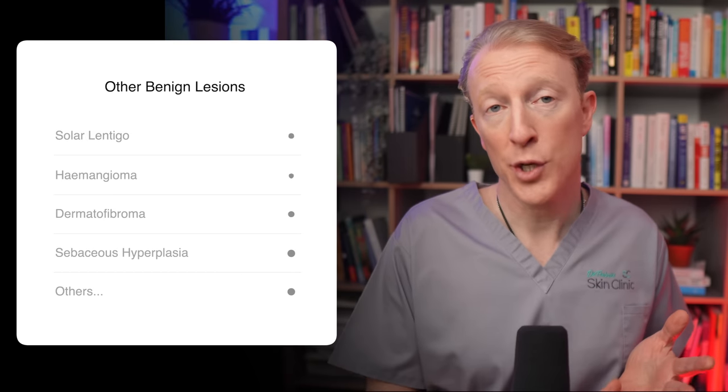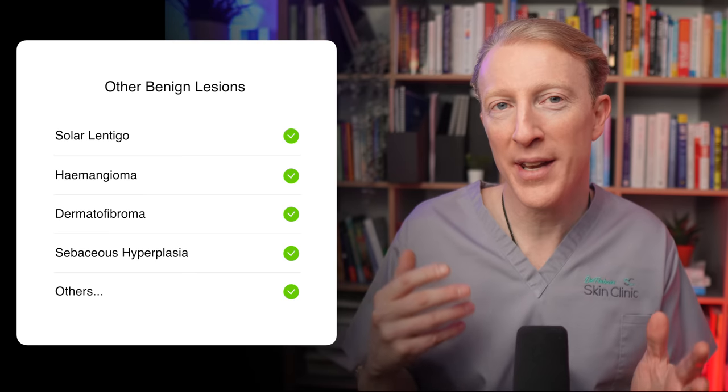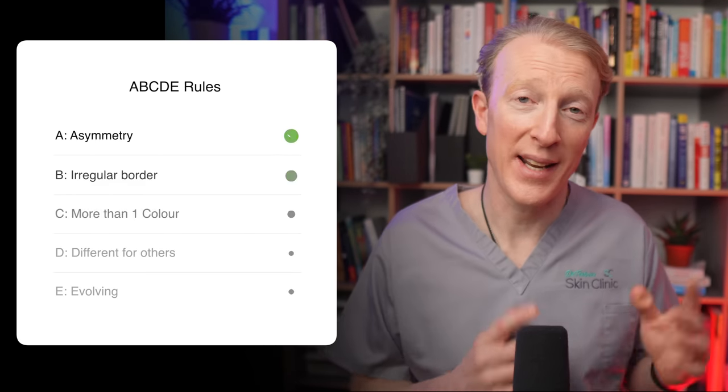In conclusion, these new moles in adulthood are probably not new moles after all — many of them are actually seborrheic keratosis. There are also several other benign skin lesions I see a lot of, including solar lentigo, hemangioma, dermatofibroma, and sebaceous hyperplasia, and I'll be making videos on those too. Please don't assume that any new skin lesion over the age of 30 is a seborrheic keratosis — take note of the warning features of rapid growth, bleeding, scabbing, and know your ABCDE rules.